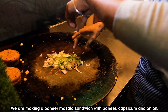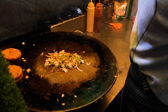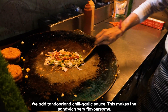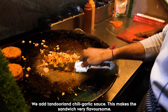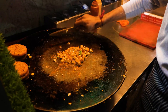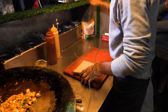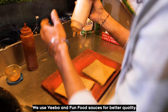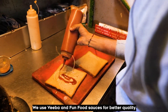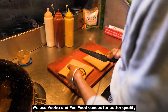This is a paneer with onion and capsicum — a paneer masala sandwich. Tandoori and chili garlic sauce add a good flavor to the paneer masala sandwich. We use paneer seasoning with hot sauce and soy sauce for cooking the paneer.